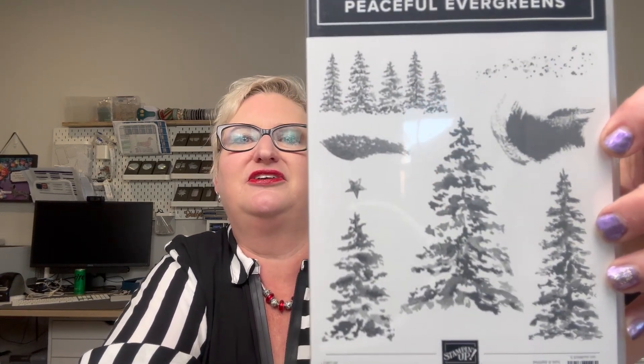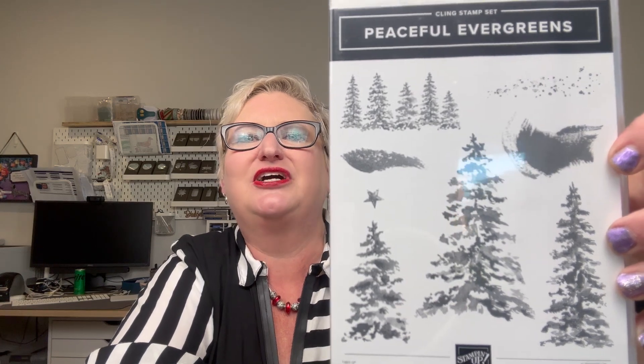The other stamp and die set that comes with it is Peaceful Evergreens, where you can make really fun Christmas scenes, layering them and doing interesting things — embossing powders, just inking, watercolor techniques, or a wet wipe with ink technique I'm doing a video on soon that gives a really unique coloration. Whenever there's a stamp and die set, I personally always get both, because I really want to cut the images out rather than just stamp them. I hate fussy cutting — I'm terrible at it.